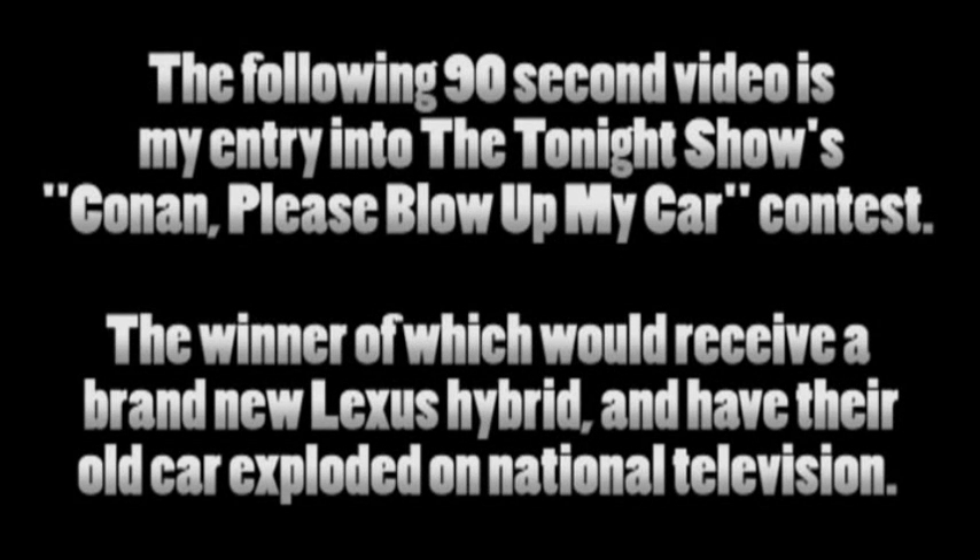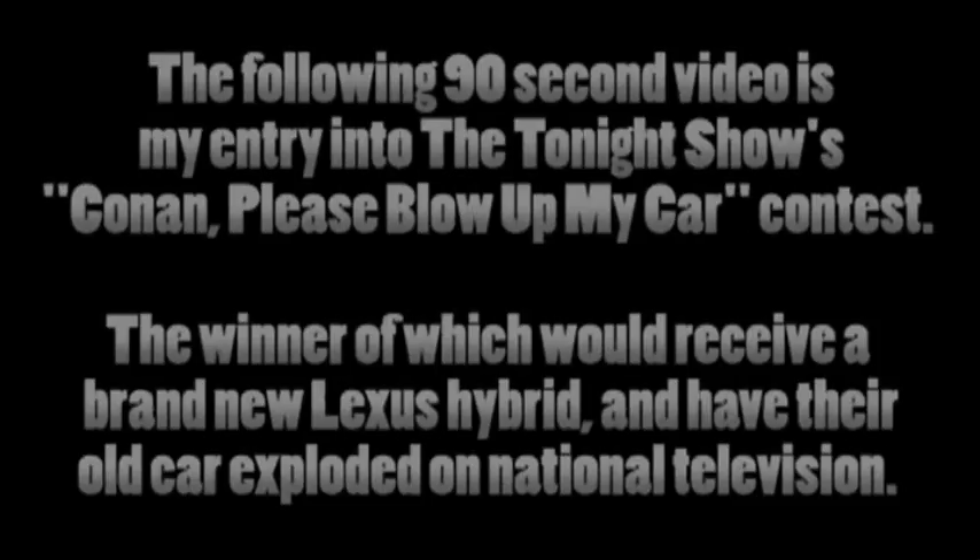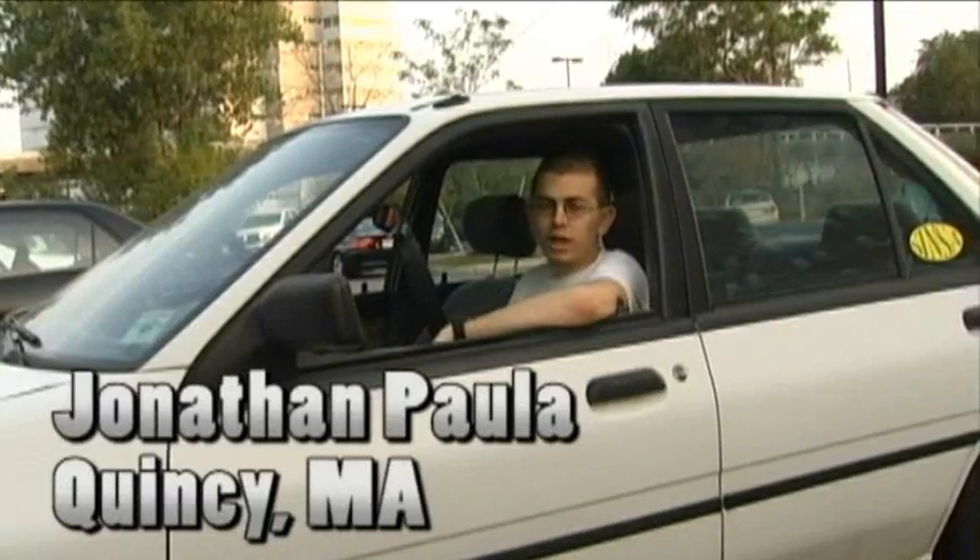The following 90-second video is my entry into the Tonight Show's Conan Please Blow Up My Car Contest, the winner of which would receive a brand new Lexus Hybrid and have their old car exploded on national television. Hey there Conan, my name's Jonathan and I'm from Quincy, Massachusetts, and this is the worst car in America.